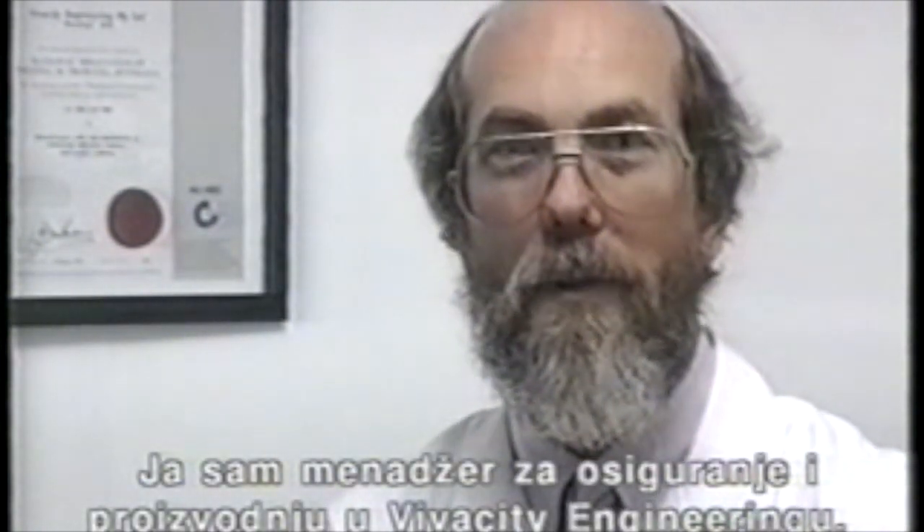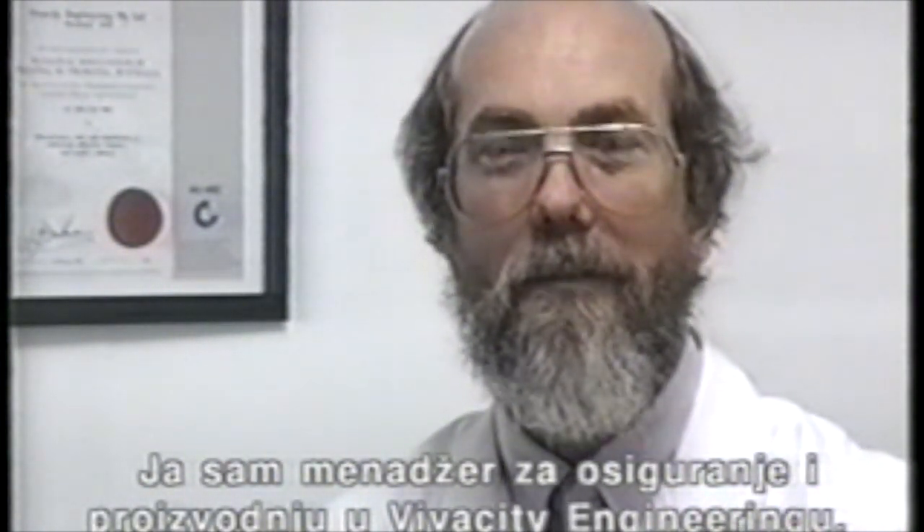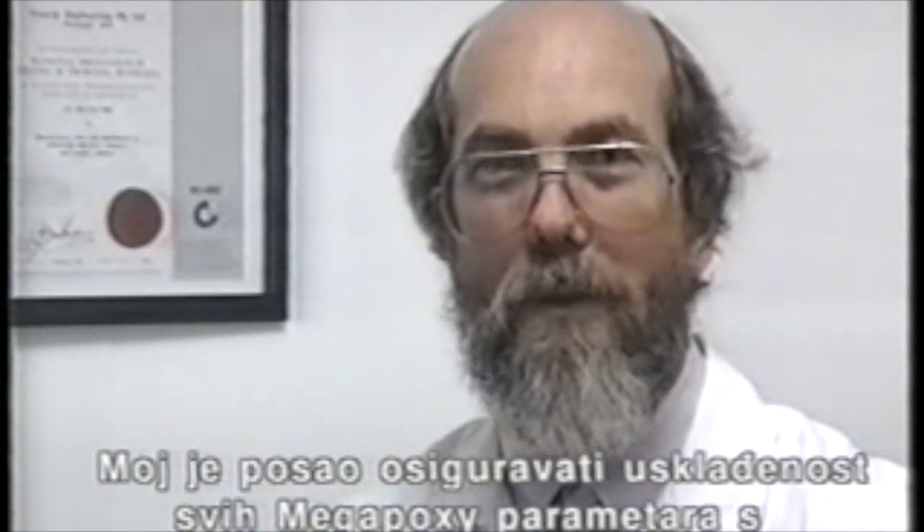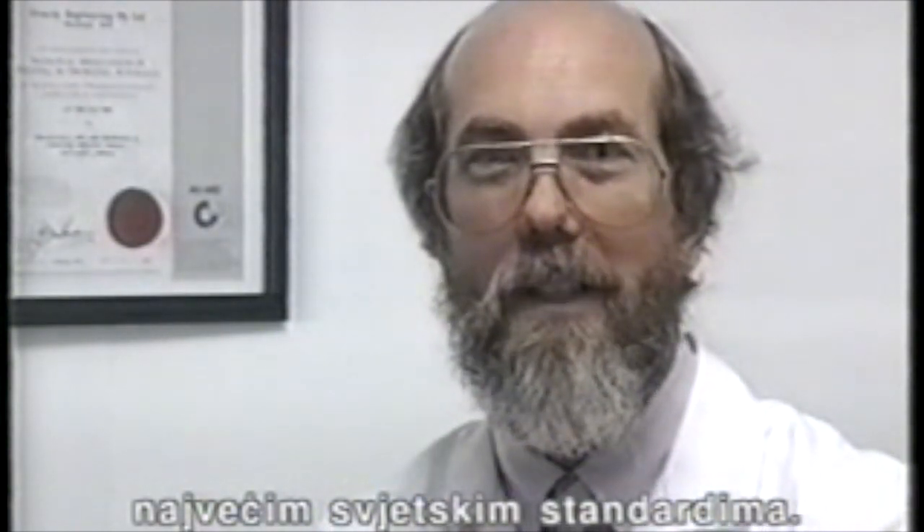I'm Trevor Catterall and I'm the Production and Quality Assurance Manager at Vivacity Engineering. My job is to ensure that all Megapoxy products are manufactured to the highest possible world standards.